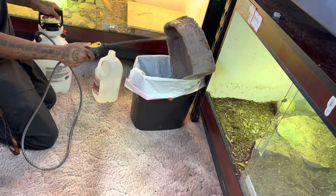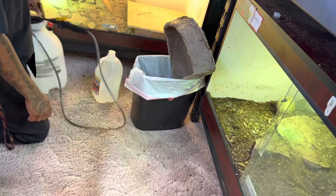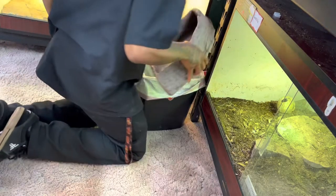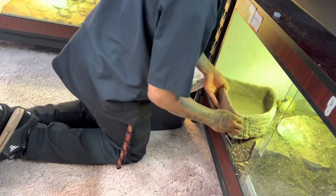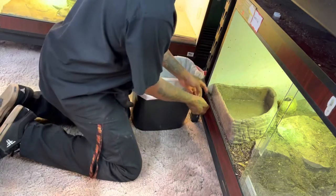We're so happy to have Godzilla down the stairs and into an eight-foot. This might actually be the last time you guys see Godzilla in this four-foot enclosure.